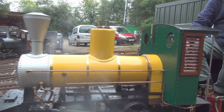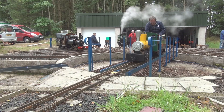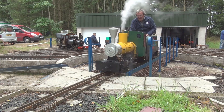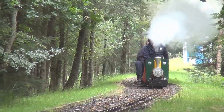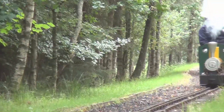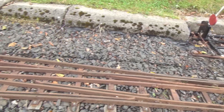Once up to pressure, the loco is moved onto the turntable ready to run. If you're wondering why the trains run on a track with three rails, it's because the track can accommodate two different gauges. The two outer rails are seven and a quarter inch, whilst five-inch gauge locos run on the inner rails. This makes for interesting point work.